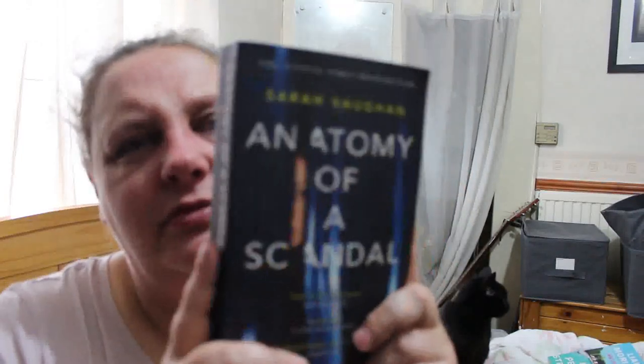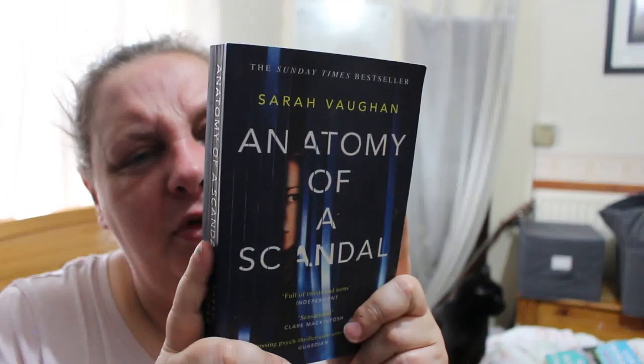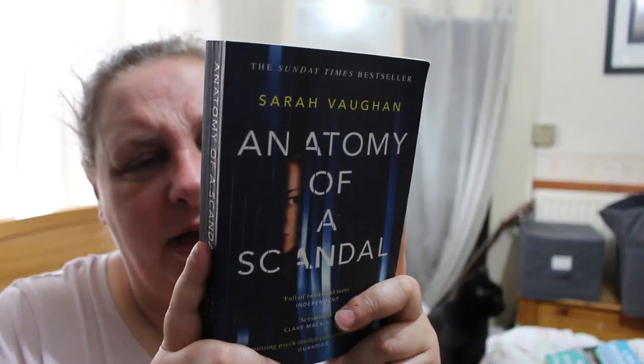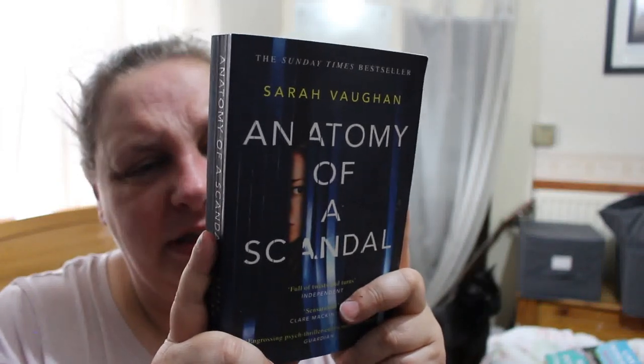Sarah Vaughan's Anatomy of a Scandal. A high-profile marriage thrust into the spotlight, a prosecutor who believes justice has been a long time coming, a scandal that will rock Westminster, and the women caught at the heart of it. I'm not sure about that one, but I'll be checking them all on Goodreads anyway.